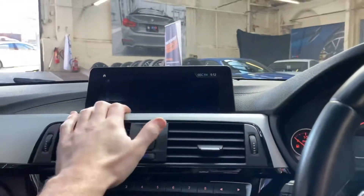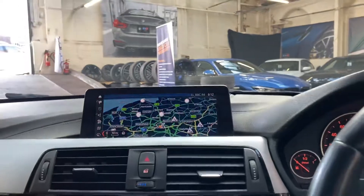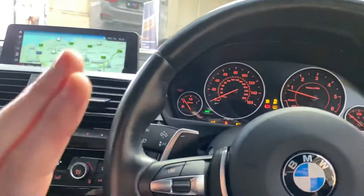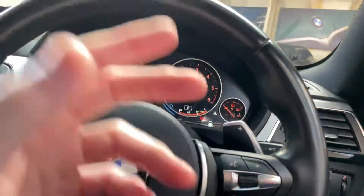It is all touch screen, so if we go into the navigation you can see here I can pinch zoom exactly like you'd be used to on smartphone devices. And a multi-function M Sport steering wheel, so we've got cruise control, speed limiter, voice and volume controls.